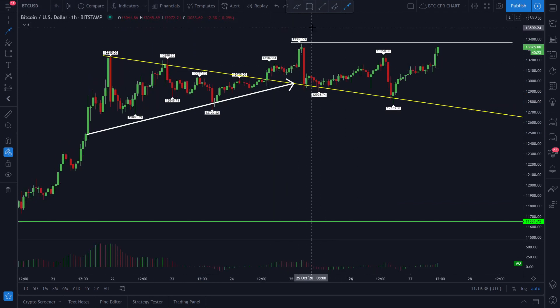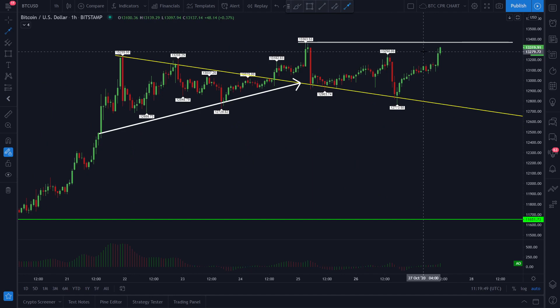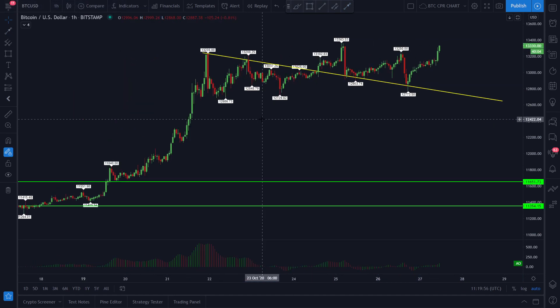Price made a new high at the 13,363 price level, and now the price of Bitcoin is indicating that we might be heading towards breaking the previous side structure. One thing you have to take into consideration is that if you look at this scenario as a whole, the primary trend of Bitcoin is actually very very bullish.